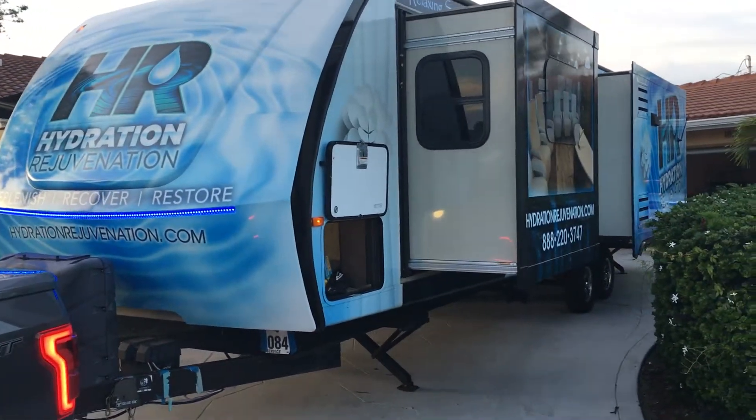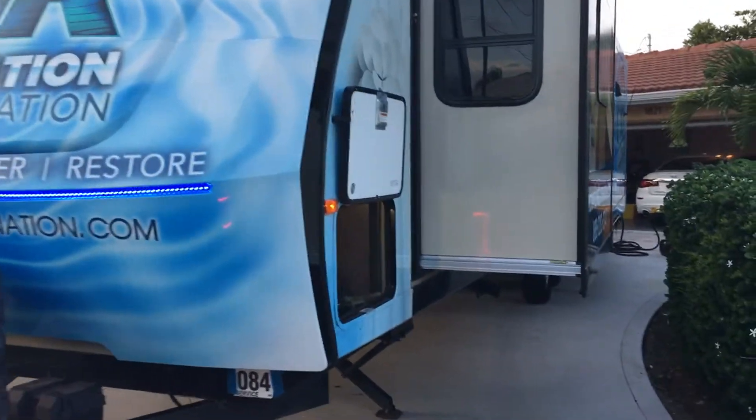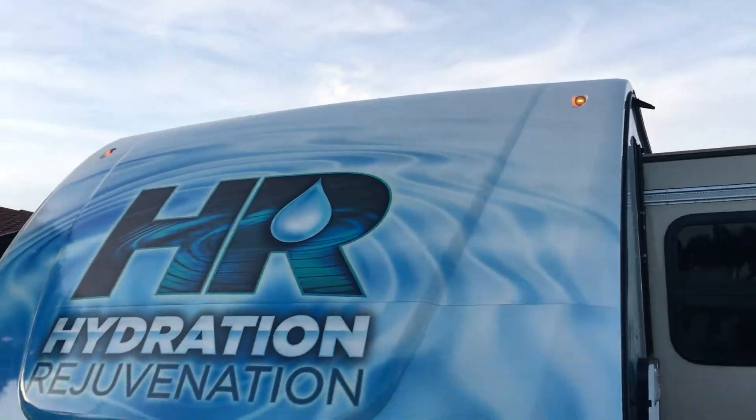We're gonna do a walk around of the RV as it's getting dark so you guys will be able to see the lights. I may try to turn them on. No lights on the side — these are your running lights. When you're driving down the road, that's what you're gonna see.